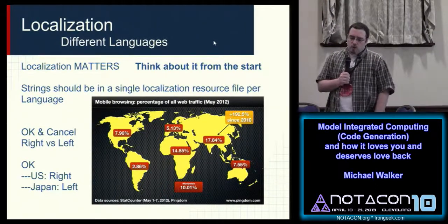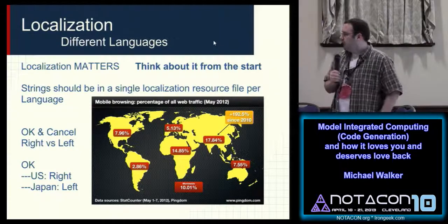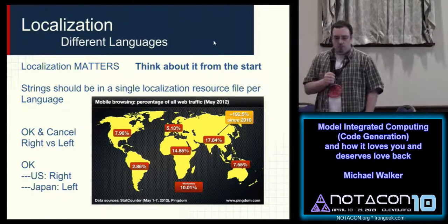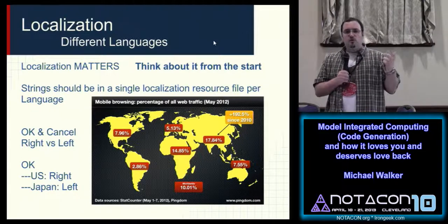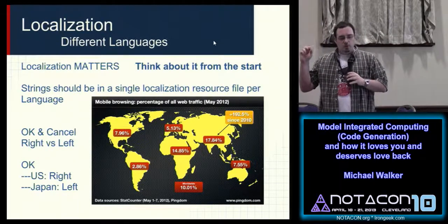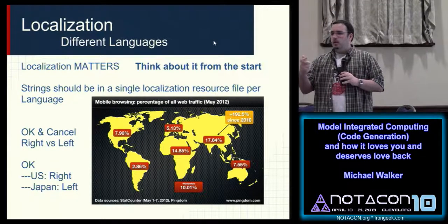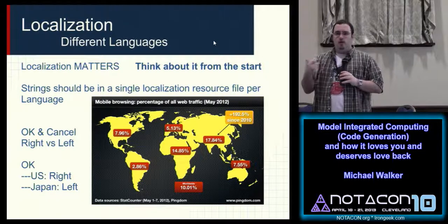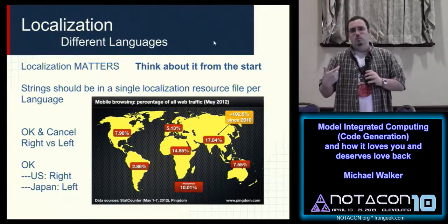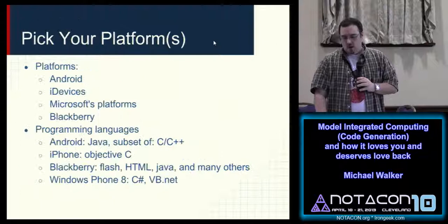One of the very difficult things with making mobile applications is localization. Localization isn't just translation. In Japan, for example, the OK and cancel buttons are flipped compared to the US — OK is on the left there. If you don't flip them when localizing to Japanese, users might hit cancel instead of OK. It's a human factors concept, and it's why localization matters.